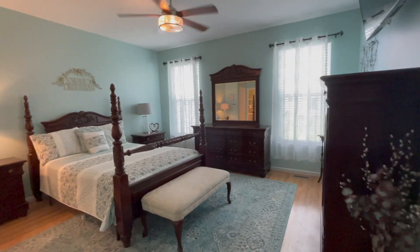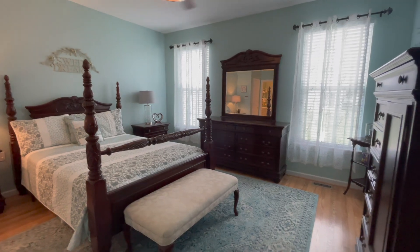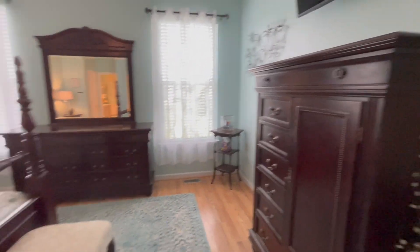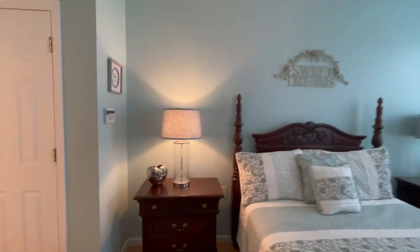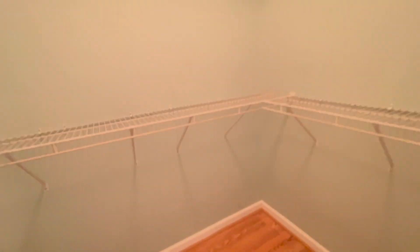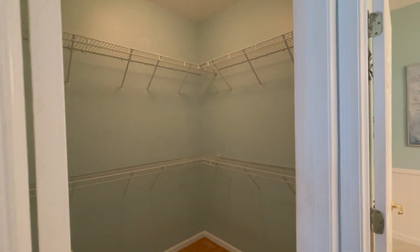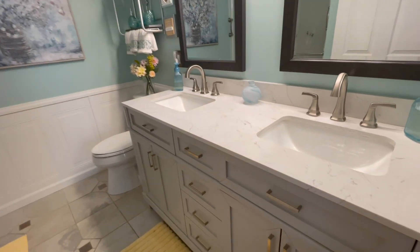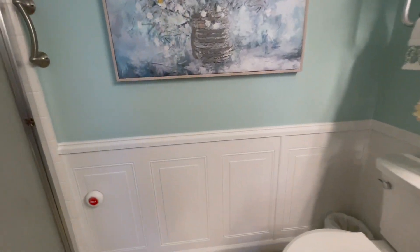Coming back, this is the primary suite — a very large bedroom with plenty of room even with lots of furniture. There are two windows for natural light, space for a TV, and a ceiling fan. Hardwood floors continue in here. There's a walk-in closet with lots of room, plus a linen closet with shelving on the other side. The bathroom features double sinks, a pretty vanity, double mirrors, grab handles, and a nice walk-in shower with seating.